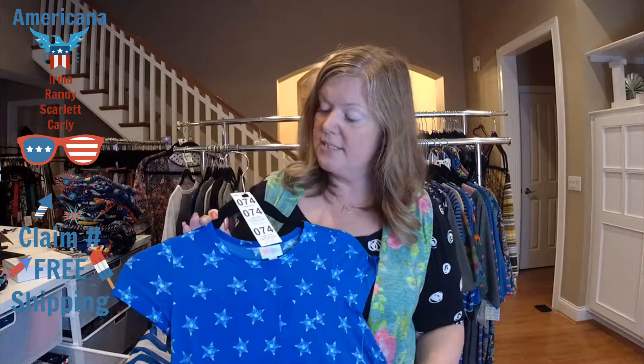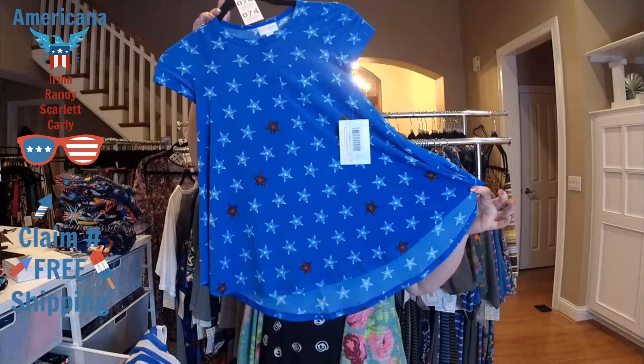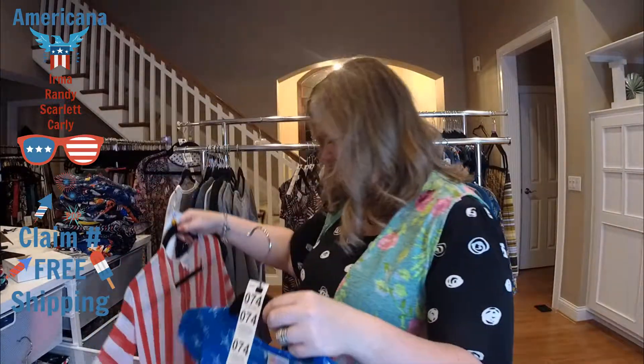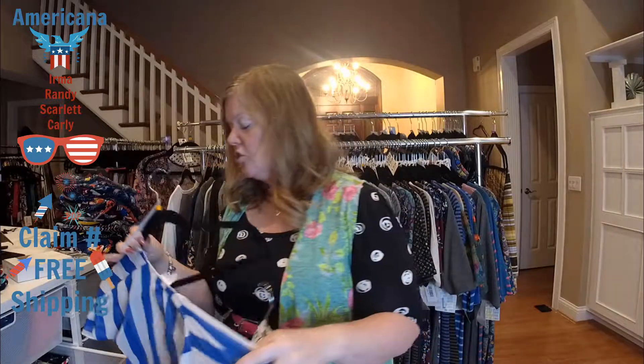Up next I have some kids Scarlets. Kids Scarlets are very similar to an adult Carly and run pretty true to size, so no need to size down. Item number 74 is a kids Scarlet with a cute little swing bottom and a high-low hemline. I also have some kids Biancas — this is a size one Bianca, item number 168. Message me for special pricing on the Biancas, as they are on sale.